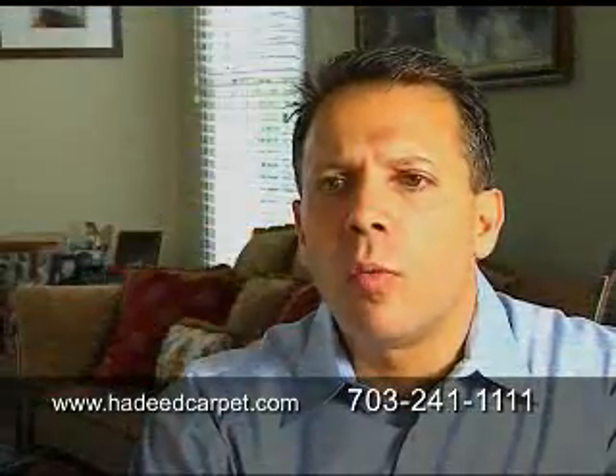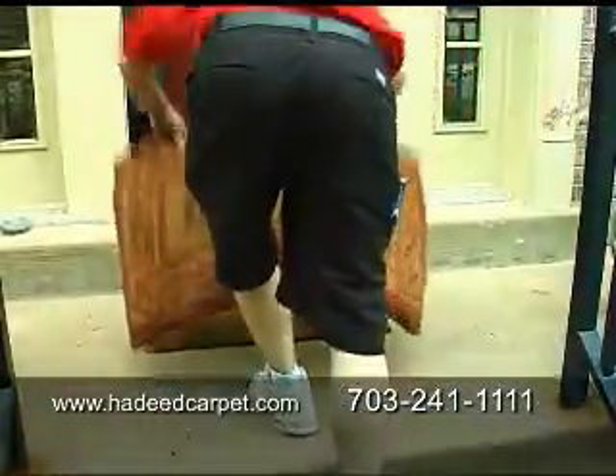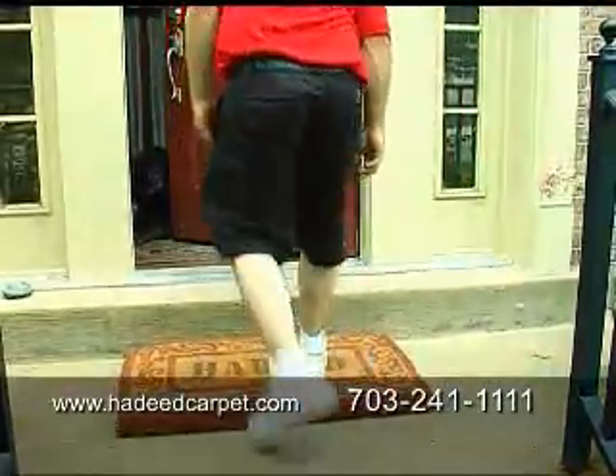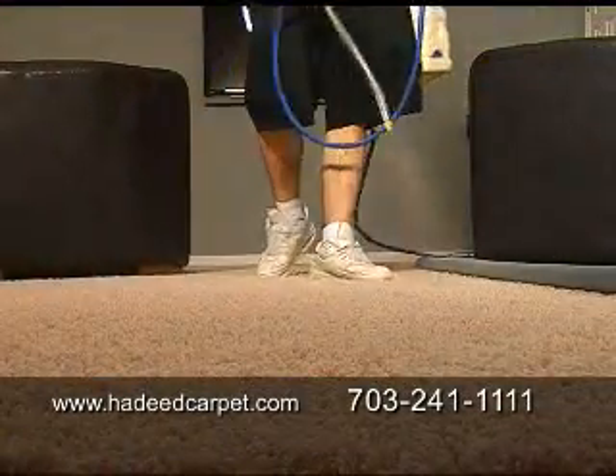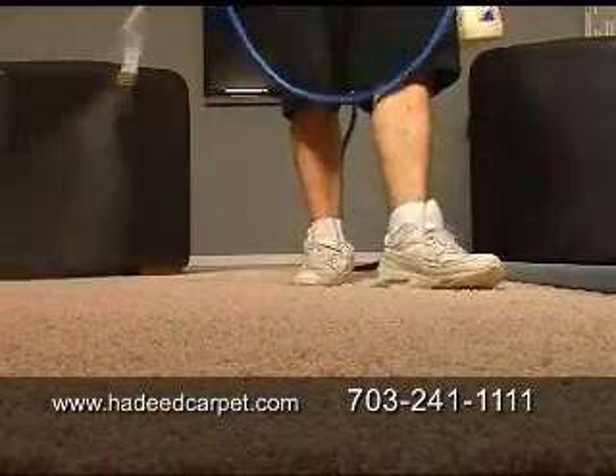We started our wall-to-wall cleaning division around 30 years ago. Our main goal is to get all the pollen and allergens out of your carpet so that people can feel healthier.